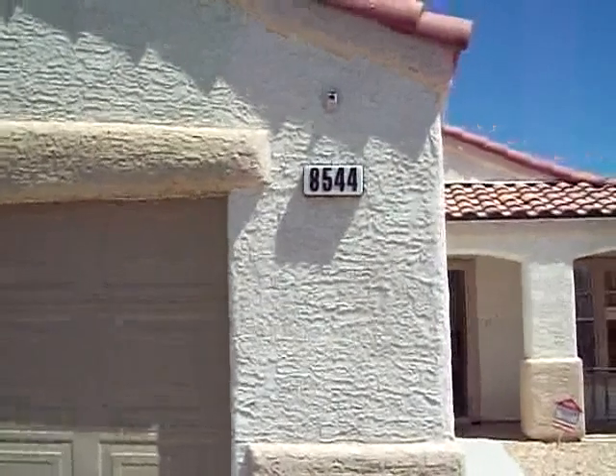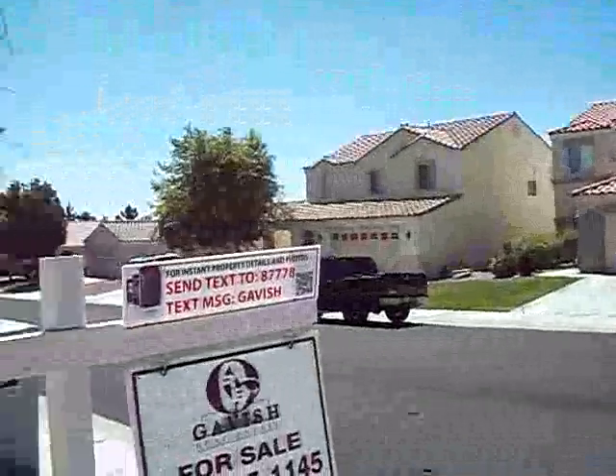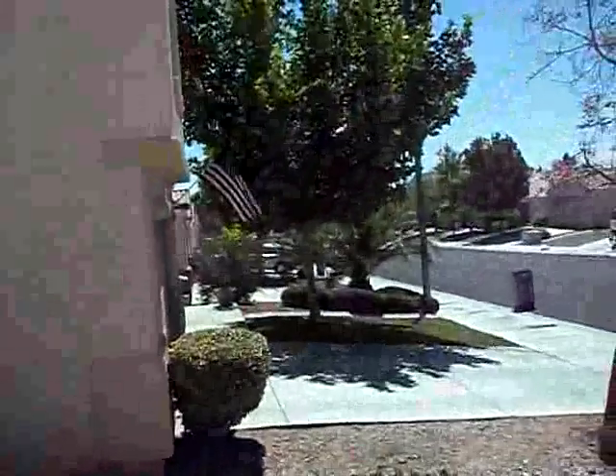This is 8544 Gracious Pine. It's about a B neighborhood. Very quiet. Homes appear to be very well taken care of in this neighborhood, and this particular home is not that bad off either.